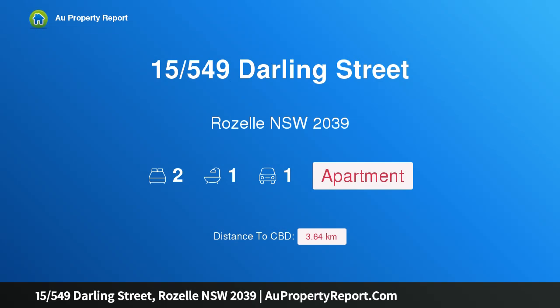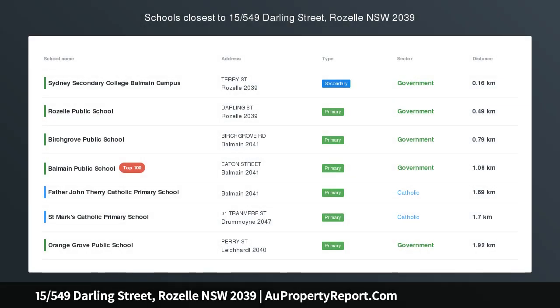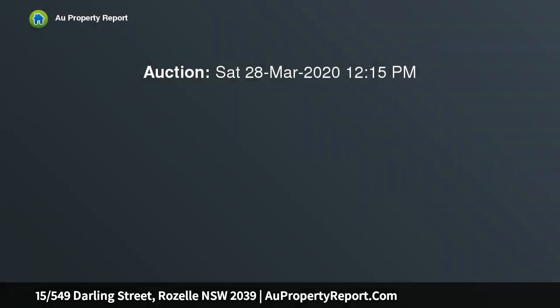I am glad to introduce property 15/549 Starling Street, Rozelle, New South Wales 2039. Superb proportions and water views are available for private inspection, with tranquil views over Iron Cove creating a magical backdrop.